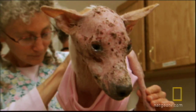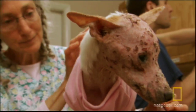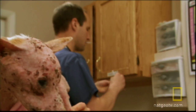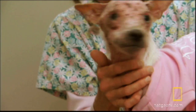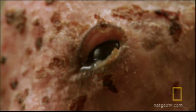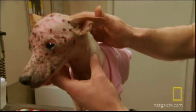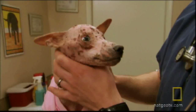Dr. Mike believes Aristotle suffers from mange, a disease where parasites infest the skin and hair. He also suspects the dog's former owner improperly used medication causing chemical burns. His upper eyelids are curled back — this is like a burn, whether it be a sunburn or a chemical burn, which is very possible. The medication, if it's not diluted, can actually cause the skin to look like his.